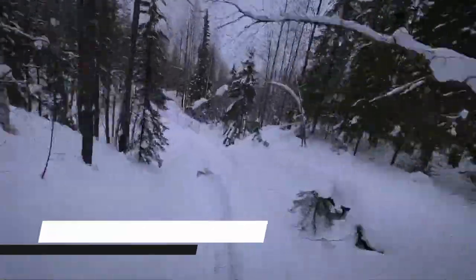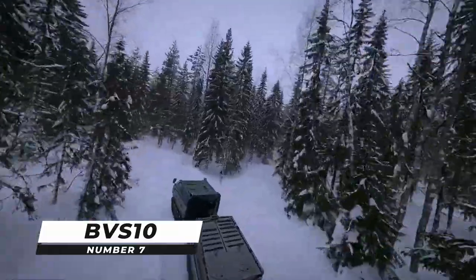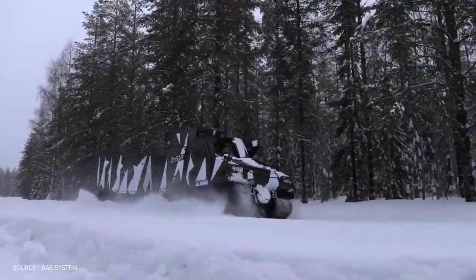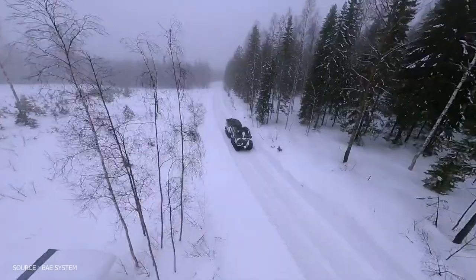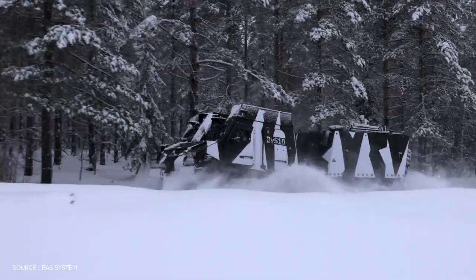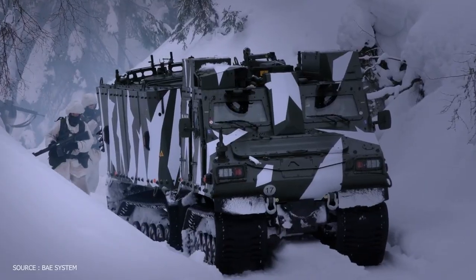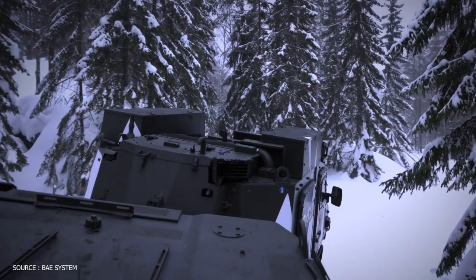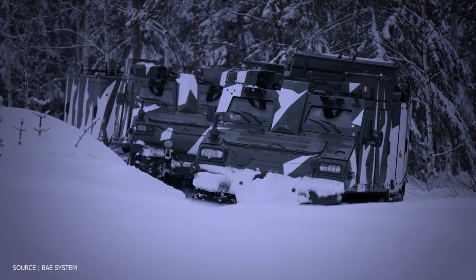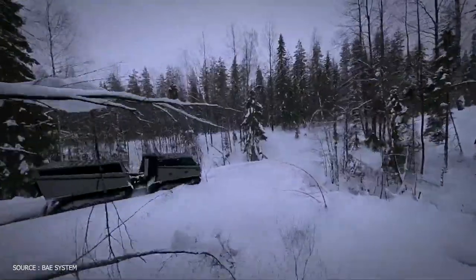Number 7: BVS-10. The Viking BVS-10 is an all-terrain, fully amphibious armored vehicle consisting of two tracked vehicle units connected by a steering mechanism. Bolt-on armor plates provide protection from more than 10-meter fragments of 7.62-millimeter body armor rounds and 152-millimeter artillery shell fragments. The vehicle is also rated to protect against anti-personnel mines.